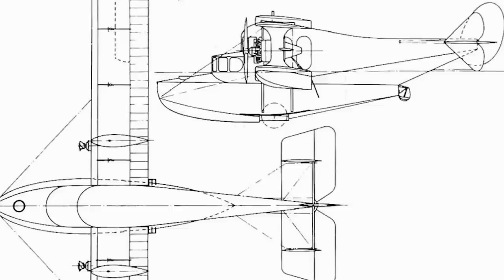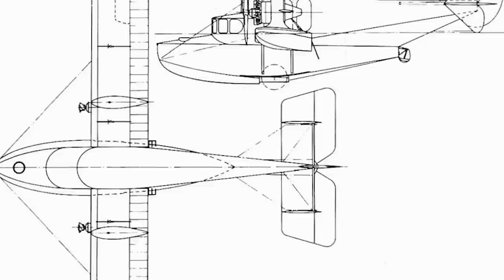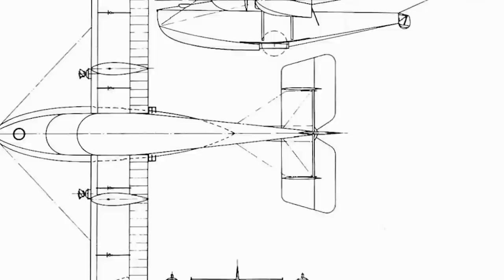It was designed by a man called F.P. Hyde-Beedle, who had recently joined Saunders, and with the assistance of two other Saunders designers, roughly 6,000 design drawings were completed over a six-week period during the summer of 1920. The result was the Kittywake, and it was a remarkably adventurous design for what was meant to be the company's first real attempt at a civil transport.